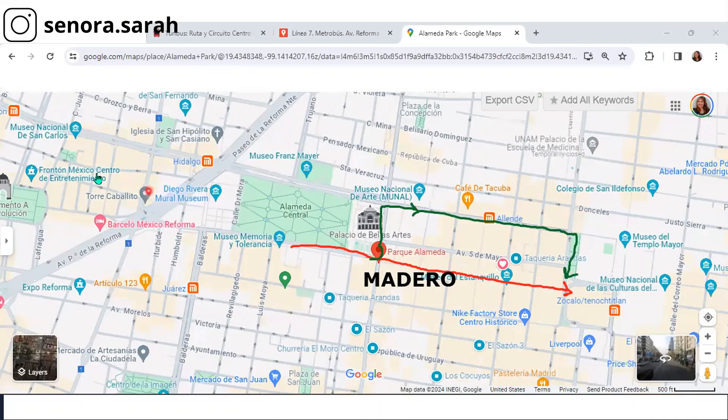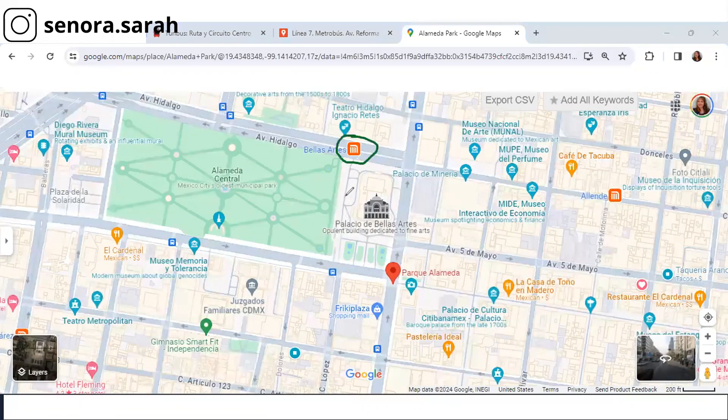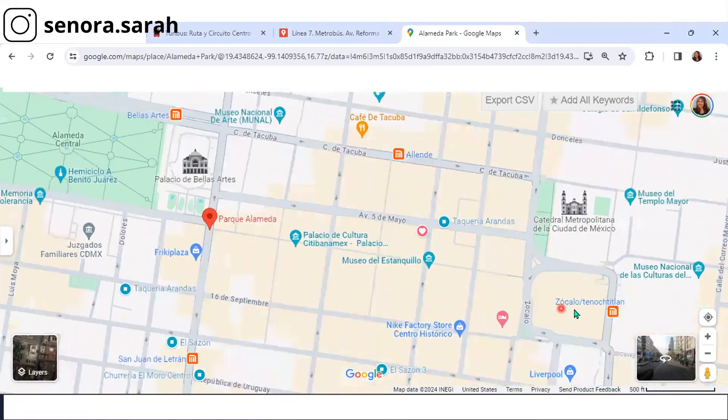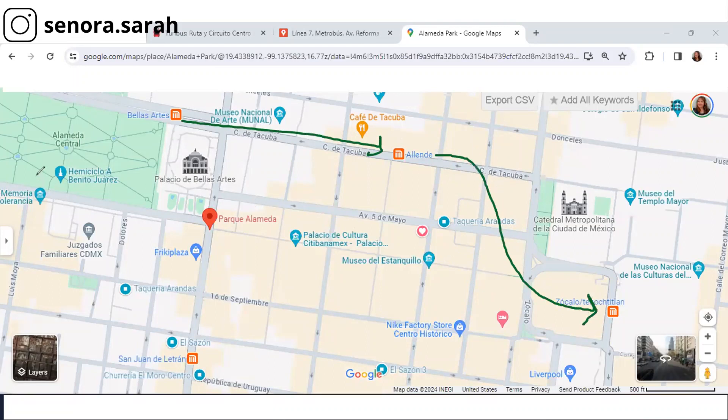If you prefer to take the Metro, you can do that too. There's a stop here, but they also don't tell you there are entrances on multiple sides. So if you prefer to just skip the walk down Madero and just get straight in, you can get on Bellas Artes — get in on the blue line, because Bellas Artes has two different lines. Then you can go to Zocalo Tenochtitlan — it's two stops. Just make sure you get on the blue line. You're going to go to Allende, and then it'll take you to Zocalo Tenochtitlan. This is a couple of minutes on the Metro — it's about a 20-minute walk otherwise, and a little bit stressful because of the amount of people.